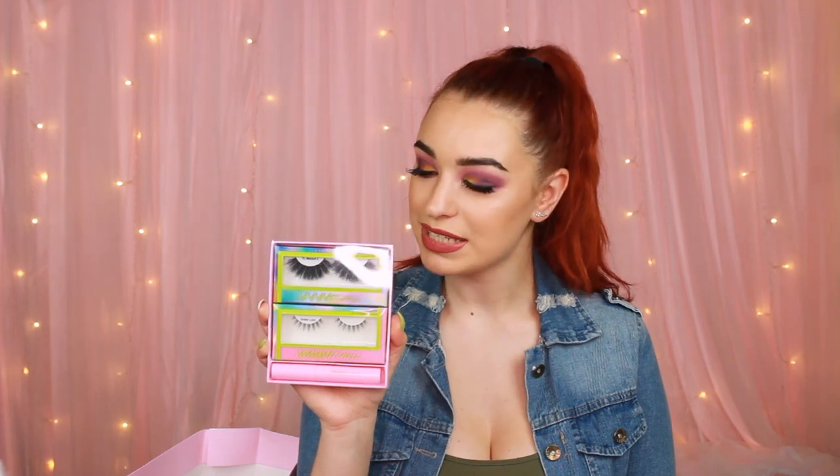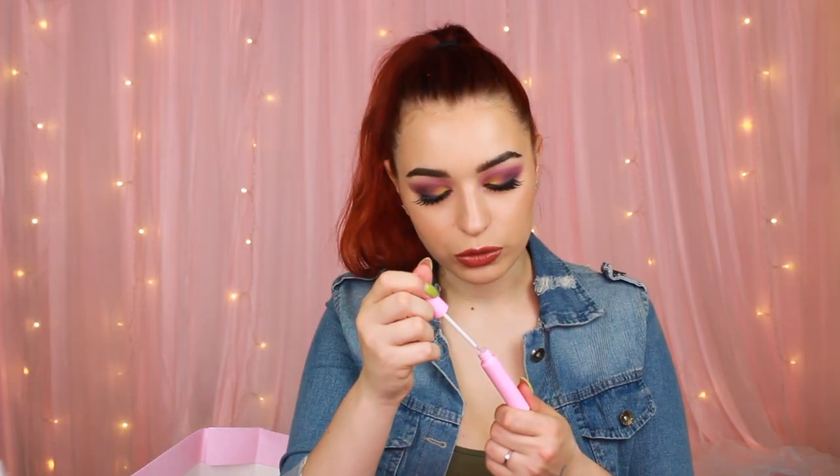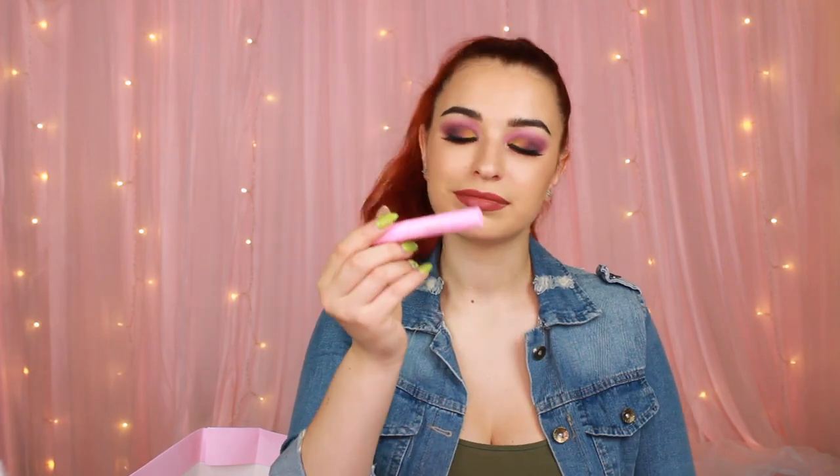I'm so beyond excited about this one. This is the Tati Lashes MMM Mitchell Collaboration No. 2. And we also have a lash glue, which is nice and pink.